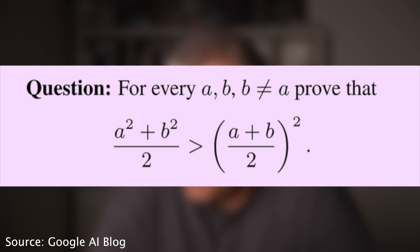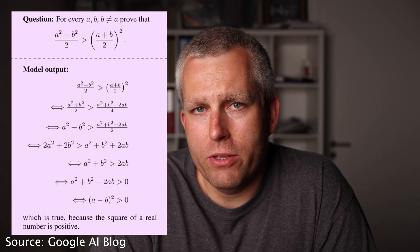It can also do simple math proofs like this one. For every A and B, with B not equal to A, prove that (A² + B²)/2 is larger than ((A + B)/2)². And then Minerva just spits out the correct answer for you.